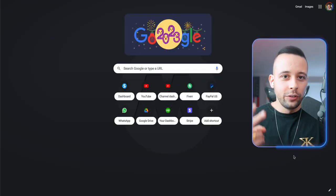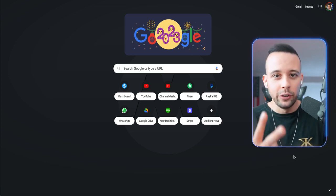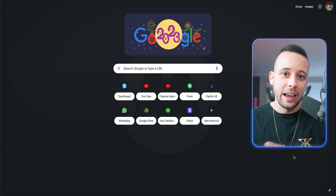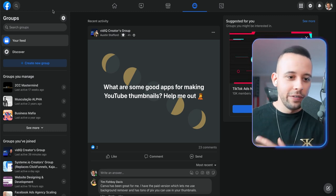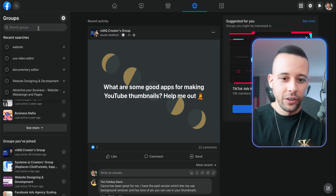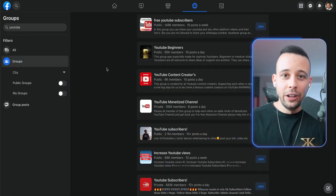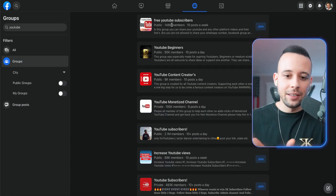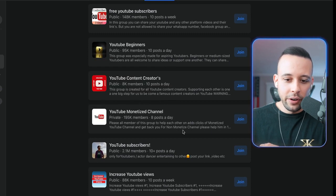The ways you're going to drive traffic are two. First, go to Facebook groups and advertise there. Second, use reddit.com and advertise in Reddit forums. For Facebook: click on Groups and search for groups related to what you're selling — in this case, people who want to grow on YouTube. There are literally hundreds of YouTube groups, many with hundreds of thousands of people — YouTube subscribers has 2.1 million members.